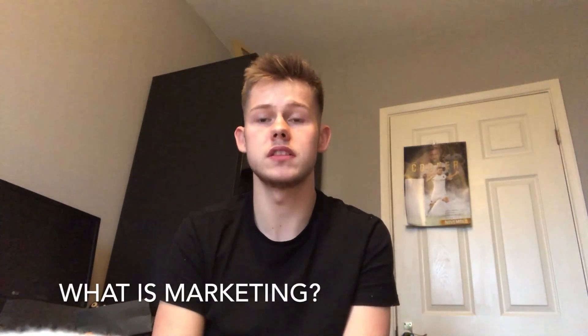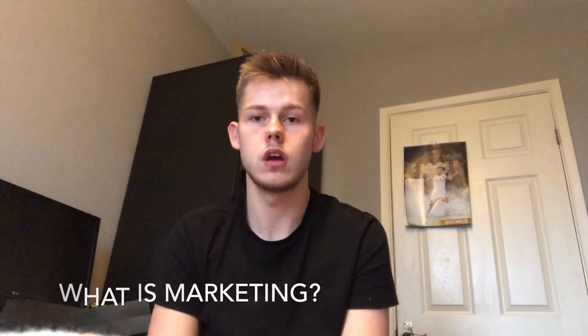First I'm going to start by defining what marketing is, as this has been a big influence on my personal buying behaviour. Marketing is the strategic business function that creates value by stimulating, facilitating and fulfilling customer demand. A person's buying behaviour can be influenced by both external and internal sources. An example of an internal source would be a person's attitudes, beliefs and perceptions towards a brand or product. These beliefs however can be influenced by external sources such as marketing.